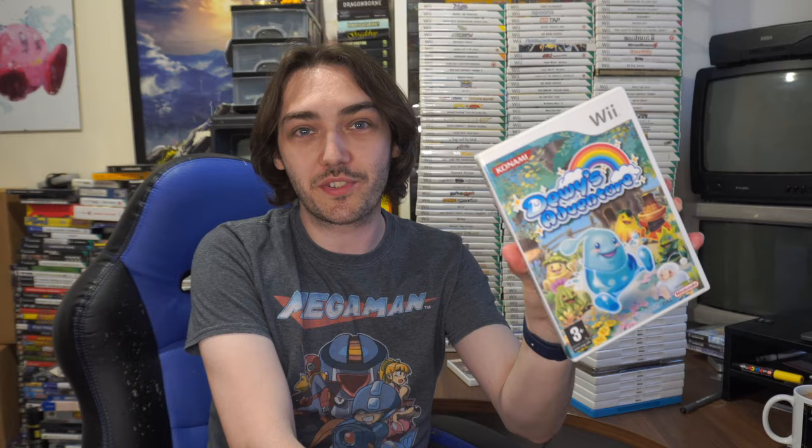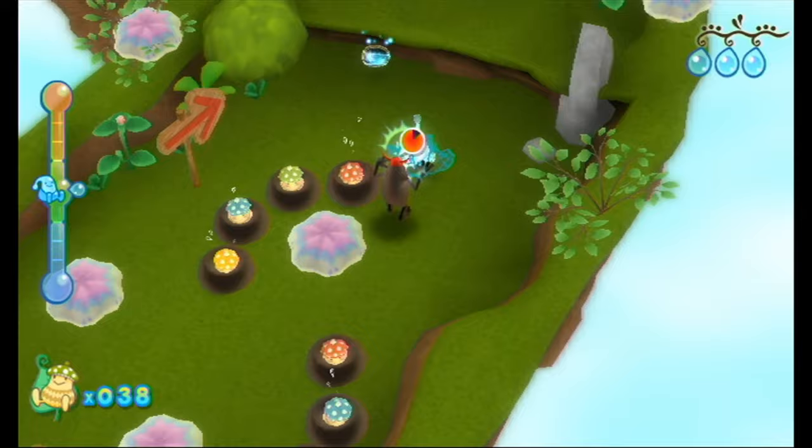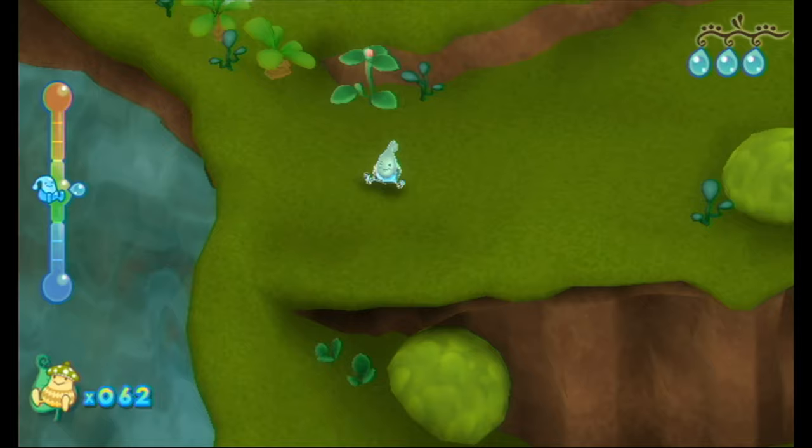The next game on our list comes from Konami and is called Dewey's Adventure. This is a really cute 3D platformer with a really unique control system and gameplay feature. You play as Dewey and roll around levels by tilting the Wii remote. You can raise or lower the temperature to change his form — become a cloud that shoots lightning, a blob of water that rolls around, or a block of ice that can freeze lakes and attack enemies.